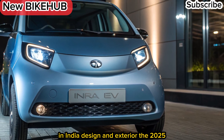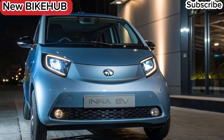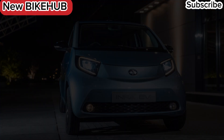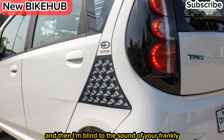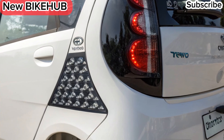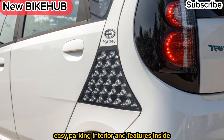Design and exterior. The 2025 Tadda Nano EV retains its compact charm while adopting a more modern look. Sleek LED headlights, refreshed bumpers, and aerodynamic lines give it a stylish yet practical city car appearance. Its small size makes it perfect for tight urban spaces and easy parking.